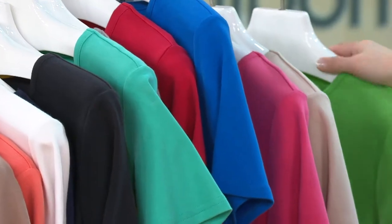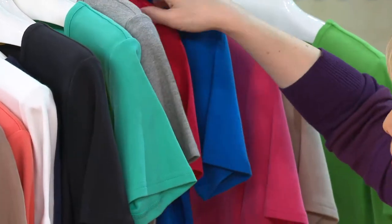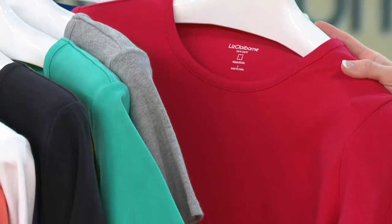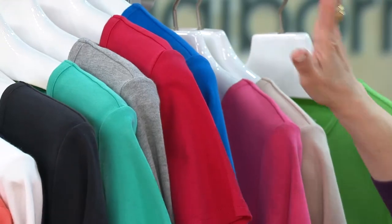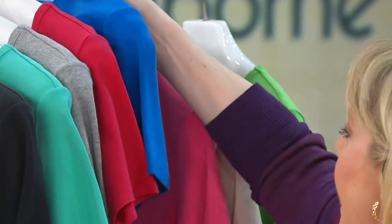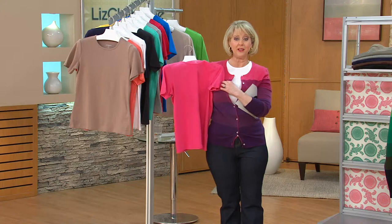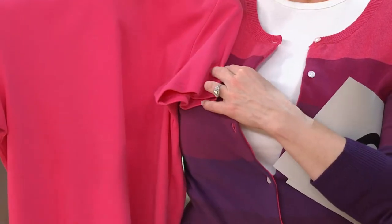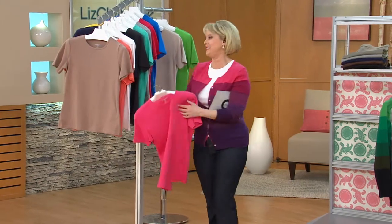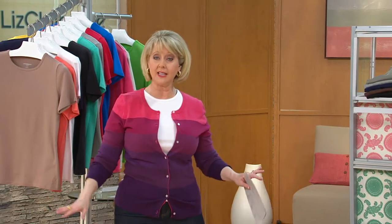Apple green is now sold out. Light heather gray remains available — great with many outfits. Lipstick red is a cool-tone red, perfect for nautical looks and the holidays. Sky blue is very pretty, and pink grapefruit rounds out the lineup. One host realizes she owns both the pink grapefruit tee and a matching cardigan but has never paired them together. Care reminder: machine wash, tumble dry on lowest heat, hang to finish drying.